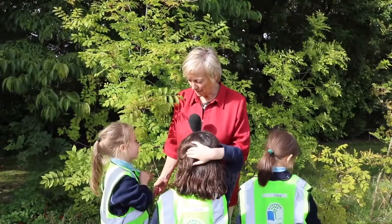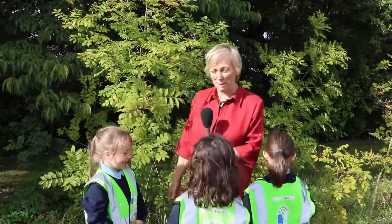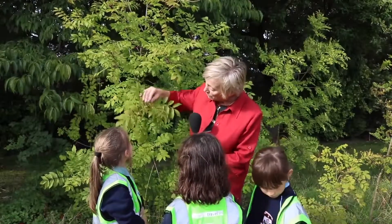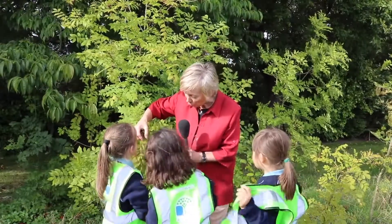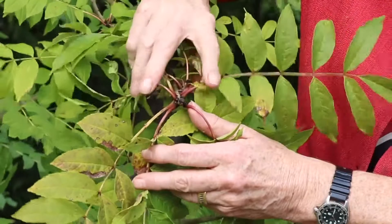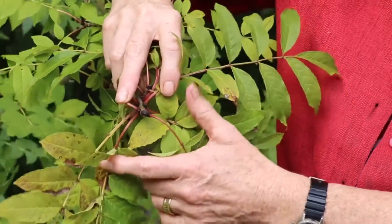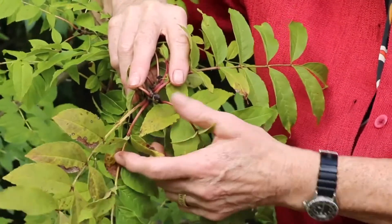They don't make strawberries out of ash trees — they make hurleys out of ash trees and they play hurling with them. But the ash itself has lovely buds. Look at it — it's the only tree with black buds, they're like sheep's toes. We can see the black pointy buds on the ash tree, the only tree in Ireland that has them. In winter time when there are no leaves, you always know the ash because of the black pointy buds.